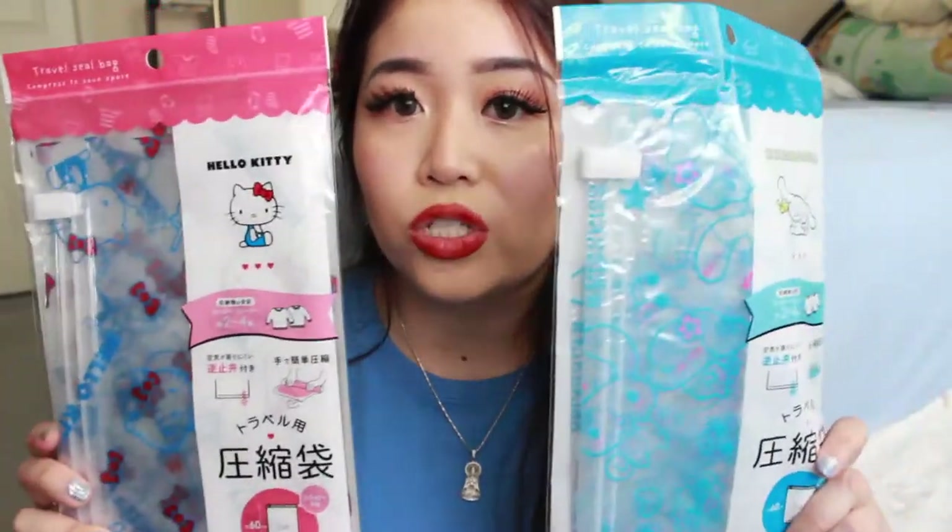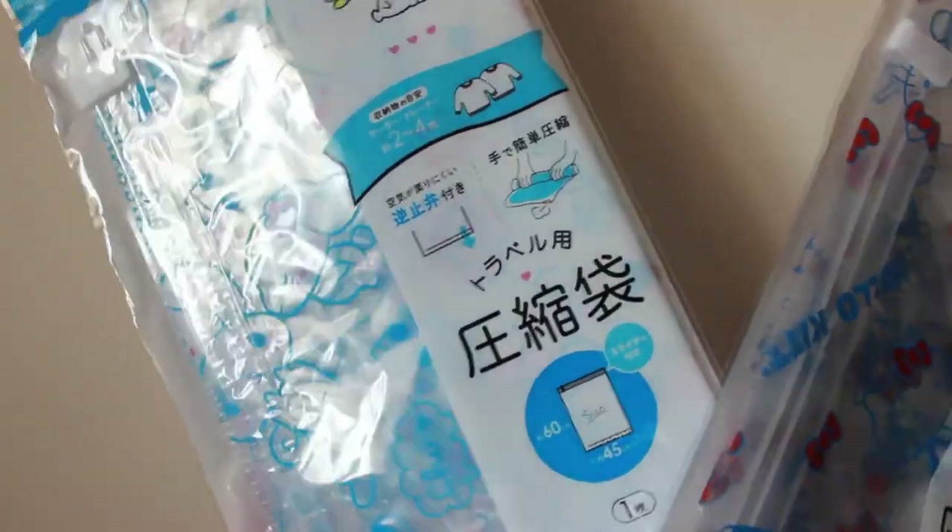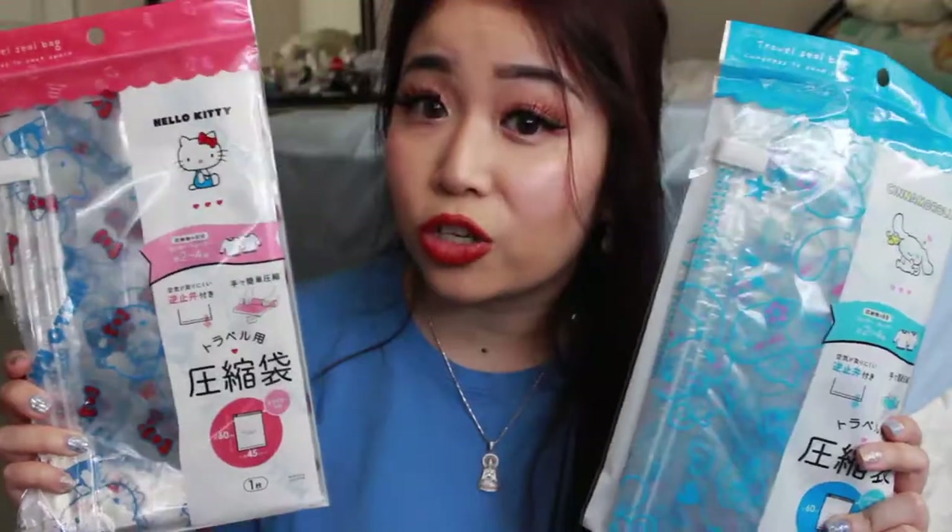The next two things I got are these travel seal bags. I got the Cinnamoroll one and the Hello Kitty one. These are great for when you travel and want to put clothes in a suitcase — they compress your items so you'll save storage space.